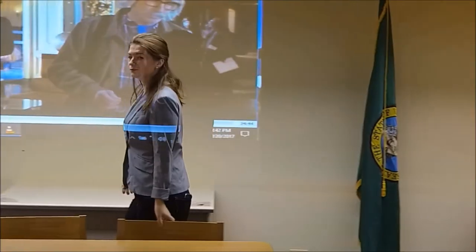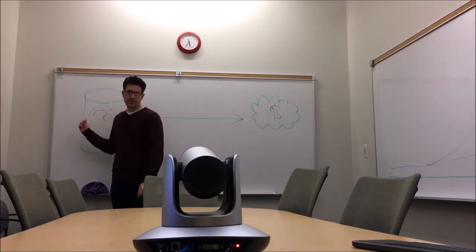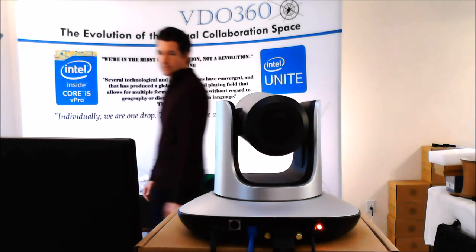The presenter simply steps into the camera's view, and the Autopilot will begin following. The Autopilot is VDO360's premier tracking solution. Whether it's video conferencing, online classrooms, faith-based presentations, or YouTube cooking videos, the Autopilot is the camera package that replaces the cameraman and allows you to combine freedom of movement with high-definition visual collaboration.